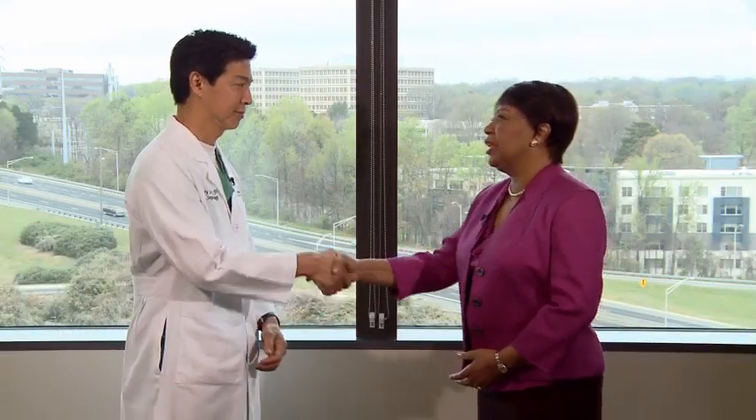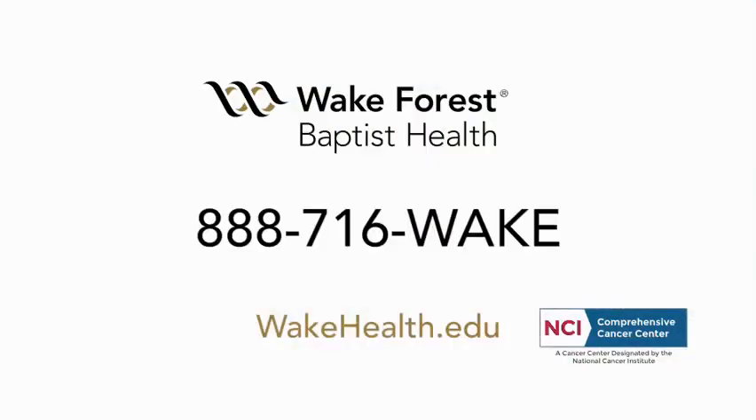Thank you very much for giving us that information. It's going to be very helpful for a lot of people, I'm sure. So thank you very much. And I want to remind those of you watching us today: if you have any of those symptoms or think you might have them, please be sure and get in touch with the number on your screen as quickly as possible. It could save your life. Thank you very much for listening. Cheers to everyone today. Bye.